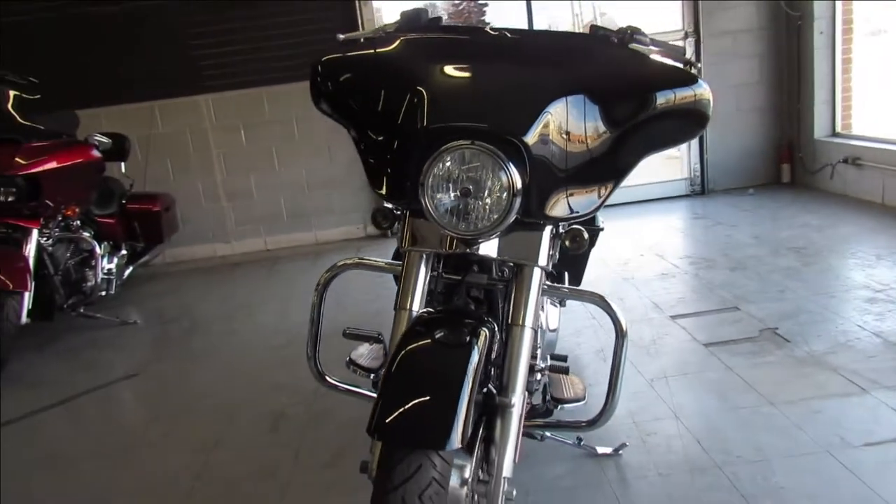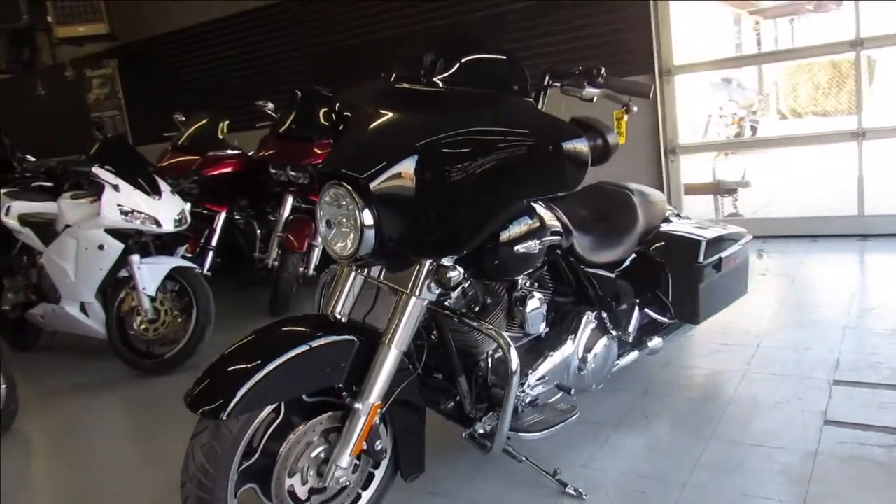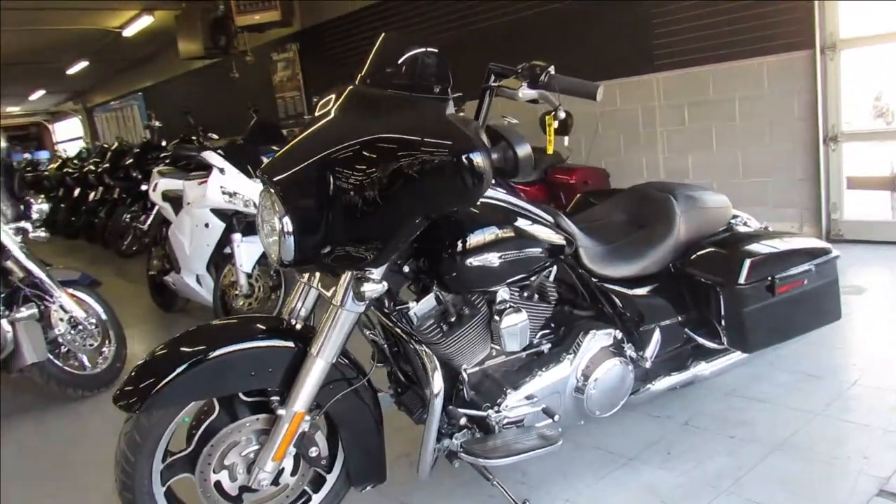We've got guaranteed financing, leasing programs, layaway programs, your trades are always welcome. Give us a call at 810-648-9500.